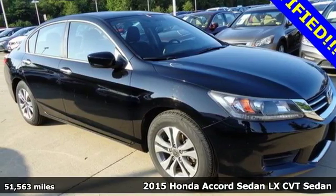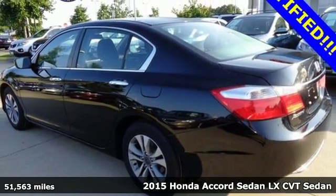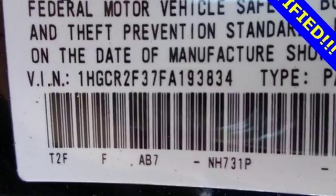It's a 2015 Honda Accord Sedan. Year after year, the Accord is showered with awards and praise. Take a look and it's easy to see why. Drive it and you'll know why.